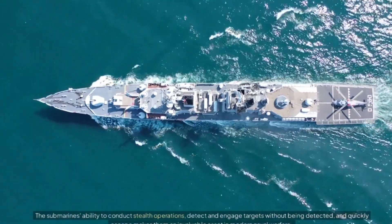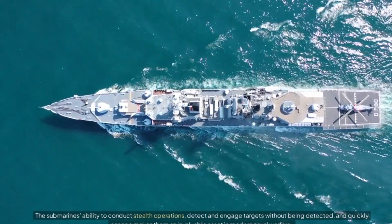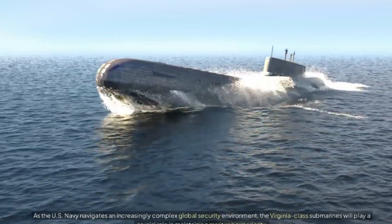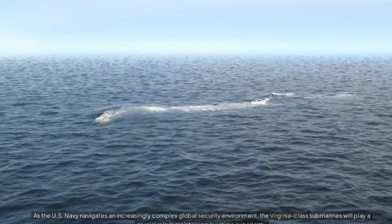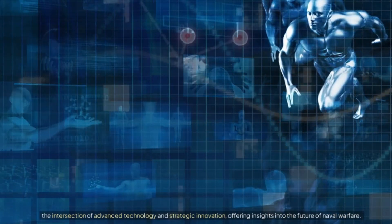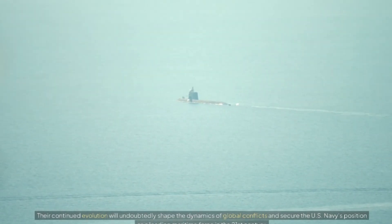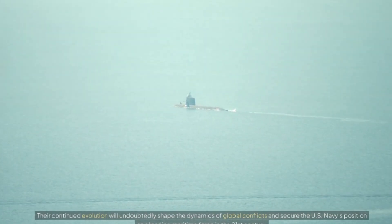The submarine's ability to conduct stealth operations, detect and engage targets without being detected, and quickly escape makes them an invaluable asset in modern naval warfare. As the US Navy navigates an increasingly complex global security environment, the Virginia-class submarines will play a crucial role in maintaining maritime superiority. The continued evolution of this class will undoubtedly shape the dynamics of global conflicts and secure the US Navy's position as a leading maritime force in the 21st century.